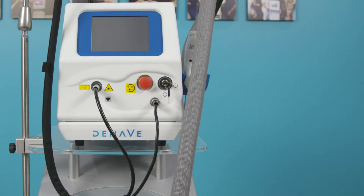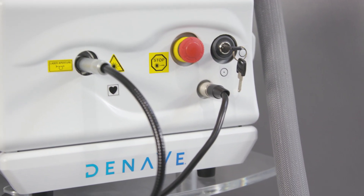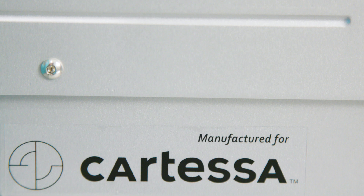The launch of the DenaVe is exciting because physicians have been looking for a device that produces excellent, consistent results that are reproducible, but also that have minimal side effects for the patients at a low cost for the practice.